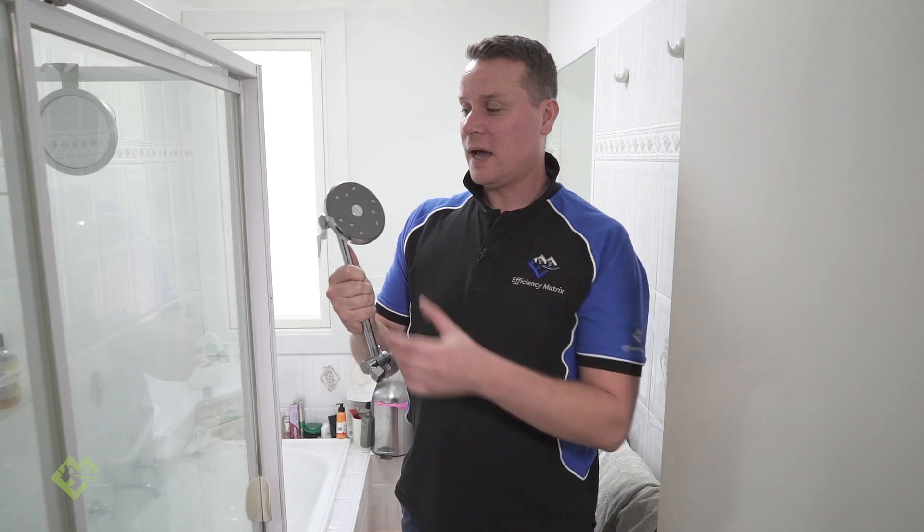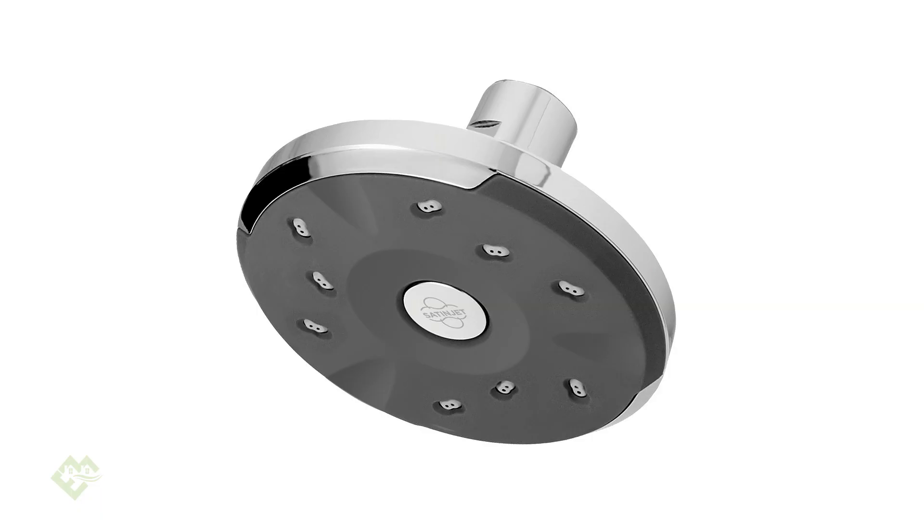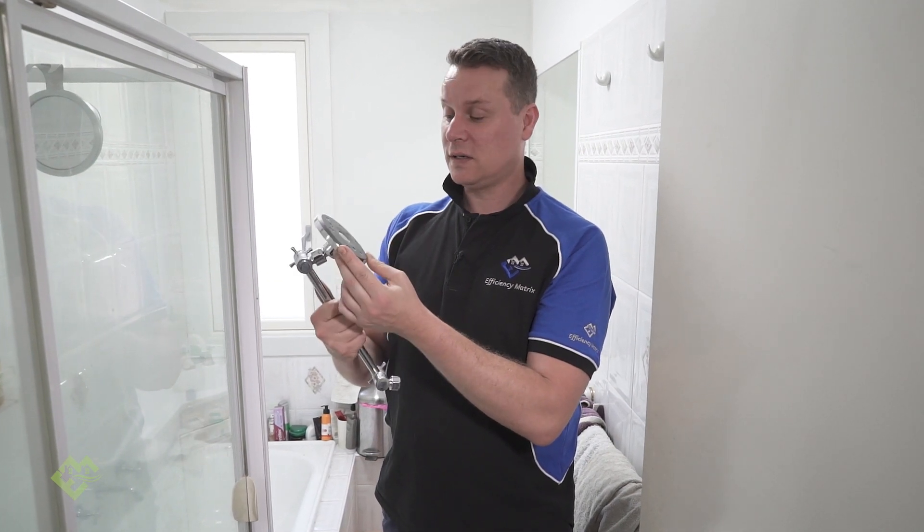Low flow shower heads — there's a few of them on the market. The Methven one is the most popular here in Australia. This one moves four and a half litres per minute, which is a great product.